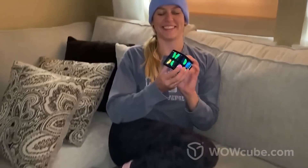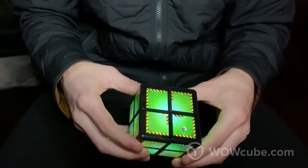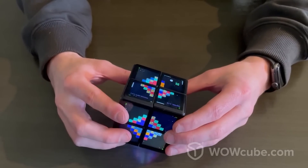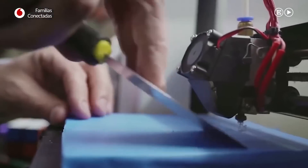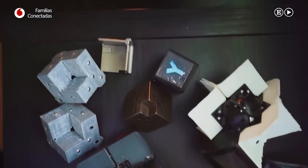Interestingly enough, you won't find a single button on the surface. Making words, solving puzzles, going through mazes or playing arcades are just some of the things that you can do with this toy. WowCube promotes cognitive development, improves hand motor skills, as well as hand-eye or fingers-eye coordination.